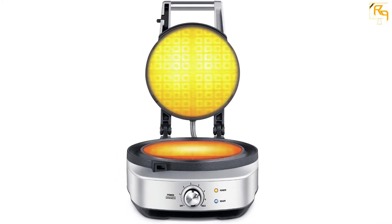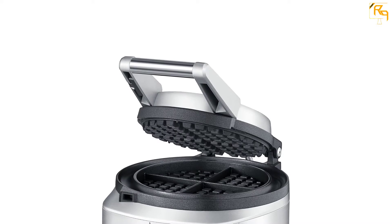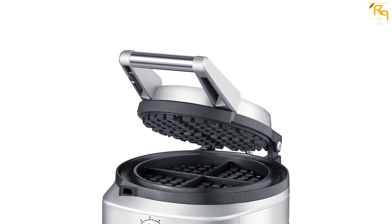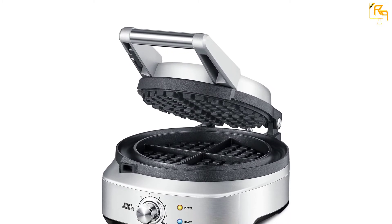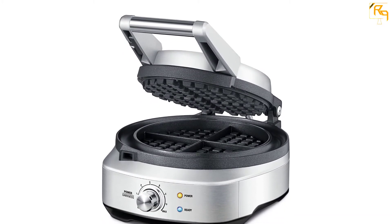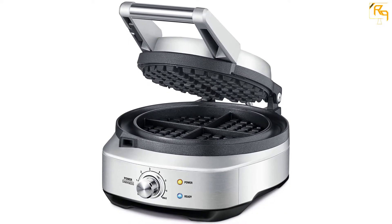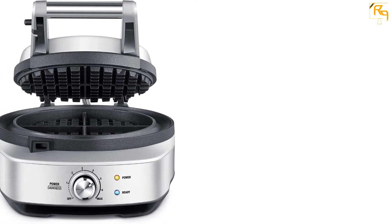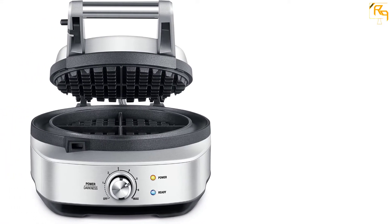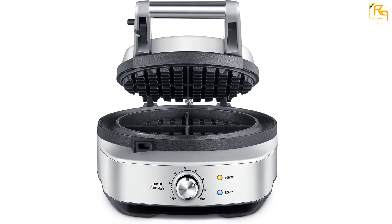The machine has intelligent darkness control dials, and the seven variable darkness settings provide reliable performances. The product also has a sleek, ergonomic design, which means you can use it even in smaller spaces. With the non-slip base, the egg waffle system is safe for use on every surface. Lastly, it has been equipped with a ready light that will illuminate when the egg is ready.